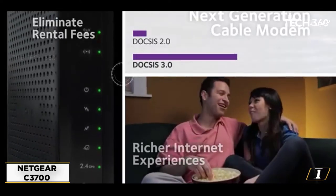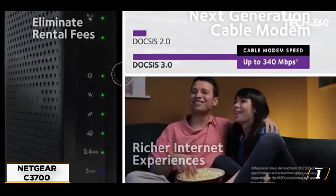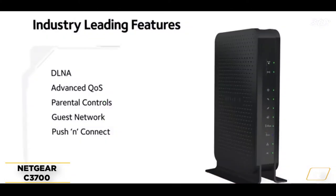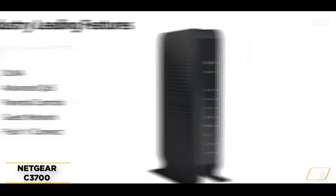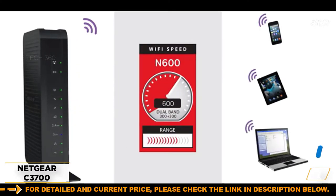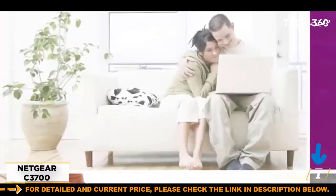This combo works with all major cable internet providers such as Xfinity, Time Warner Cable, CableVision, and Bright House Networks. It is not compatible with cable-bundled voice service providers. It also comes with 8x4 gigabit ethernet ports to connect your external devices to a fast connection, as well as a USB port.